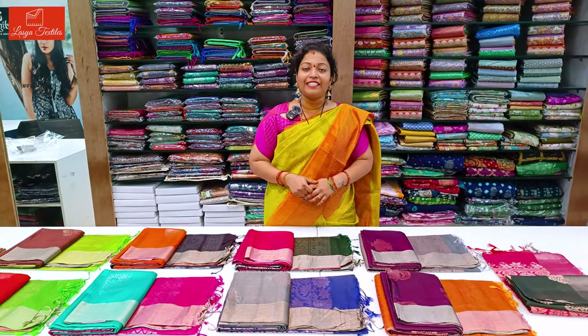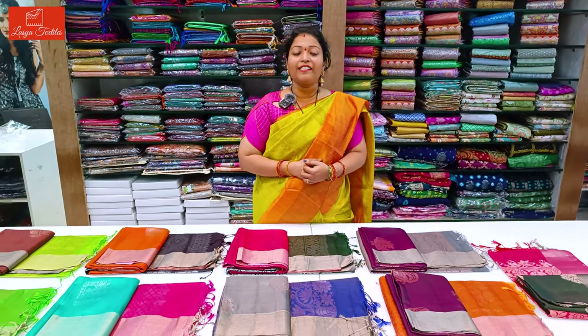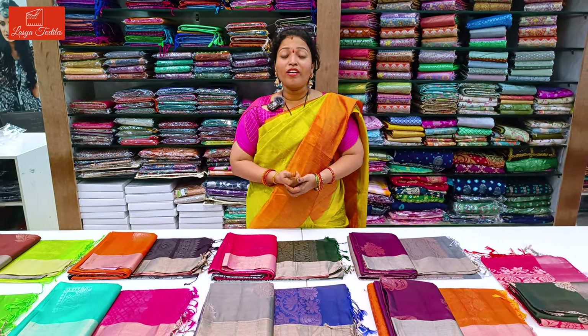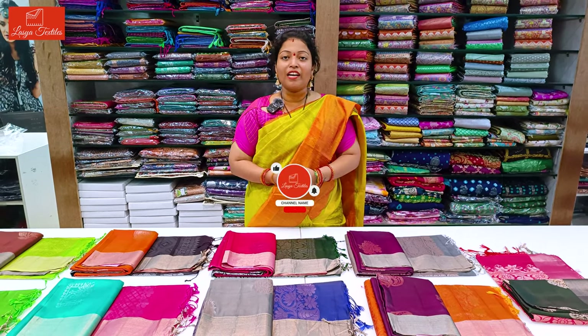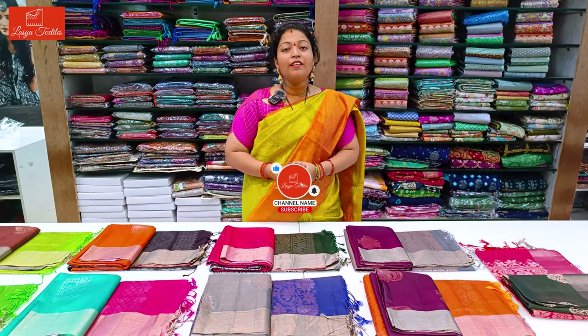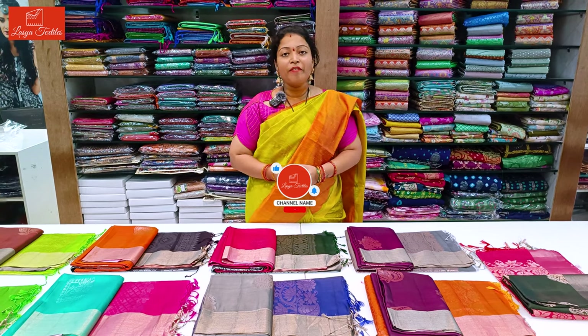Hello and welcome to our channel, Lassia Textiles. In this video, this is a new collection of lightweight pattu sarees. They are very beautiful, with contrast bodice, contrast blouse and pallu. If you want to watch this video, please like, share and subscribe. If you have bell notification, please activate it. I will show you every video. Now let's get started.